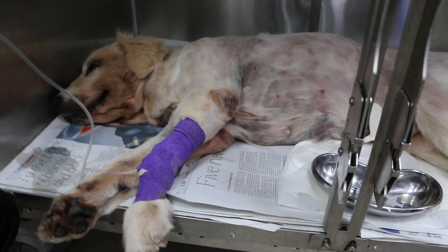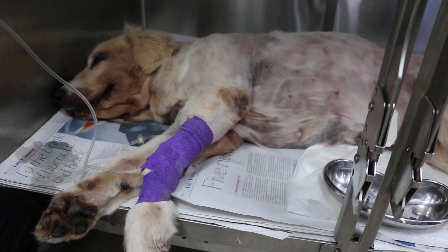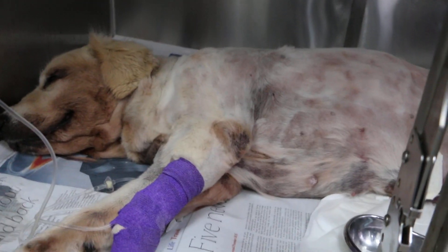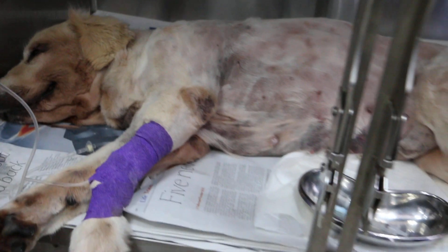Today is 5th of September 2019 and this is a 15-year-old male neutered golden retriever. This is day one of inpatient.